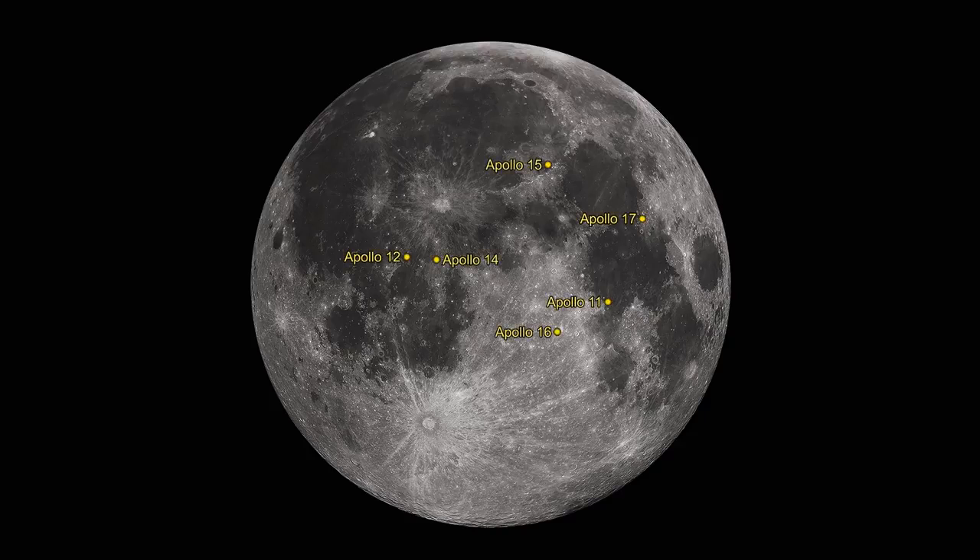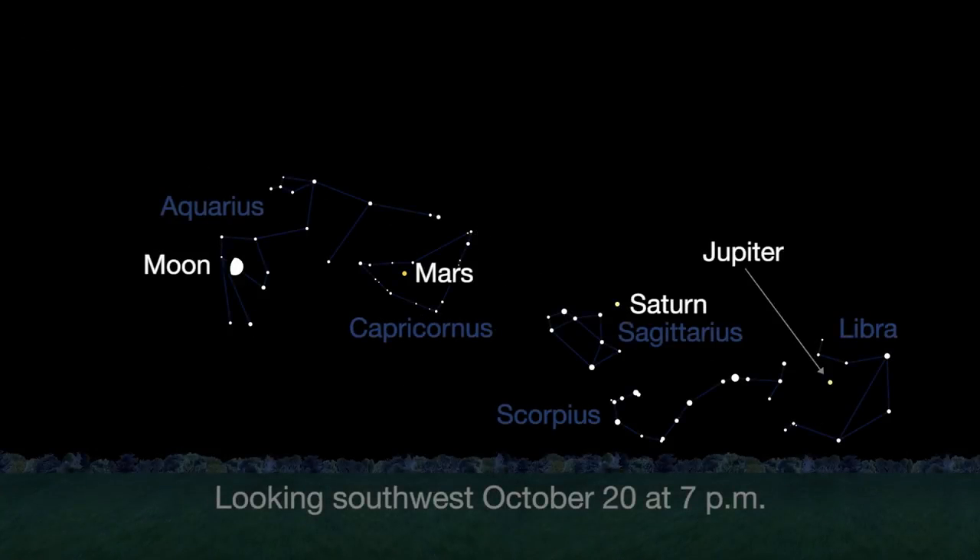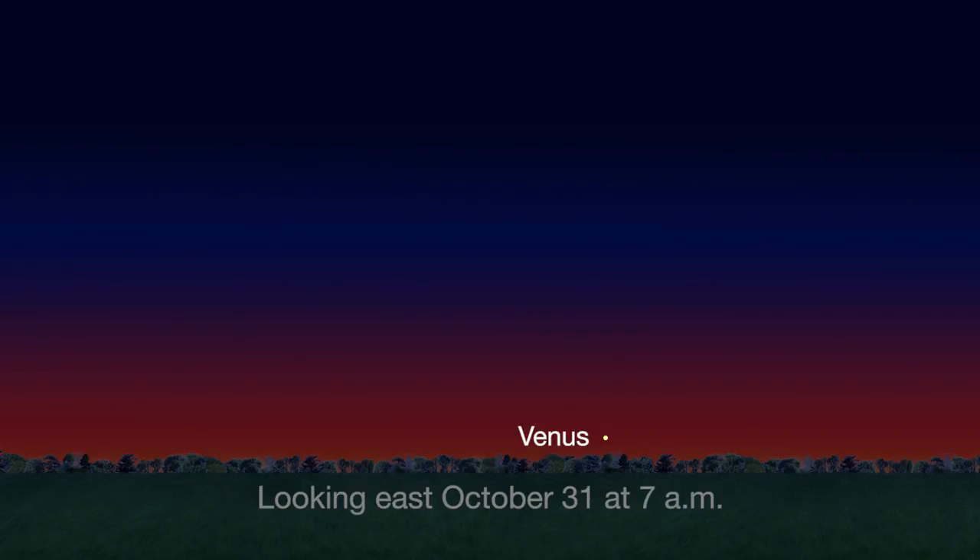On the 20th, you can check off all six of the Apollo lunar landing locations, too. You can still catch the great lineup of bright planets in October, with Jupiter, Saturn, and Mars meeting up with the moon again this month. Early birds can catch Venus just before dawn by month's end.